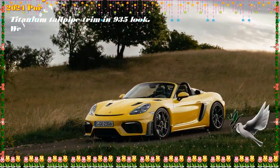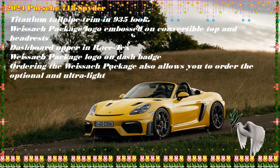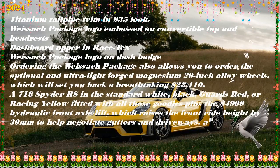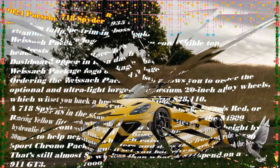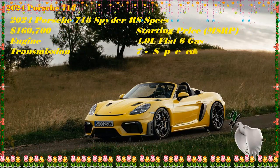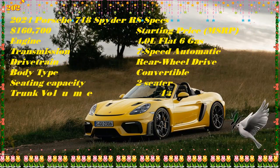The 2024 Porsche 718 Spyder RS combines the best attributes of the 718 Cayman GT4 RS with the open-air joy of the 718 Boxster convertible. The Cayman's front end is grafted to the RS, including the carbon-reinforced front hood, but around back a ducktail spoiler replaces the Cayman's rear wing. Bi-xenon headlights provide illumination.